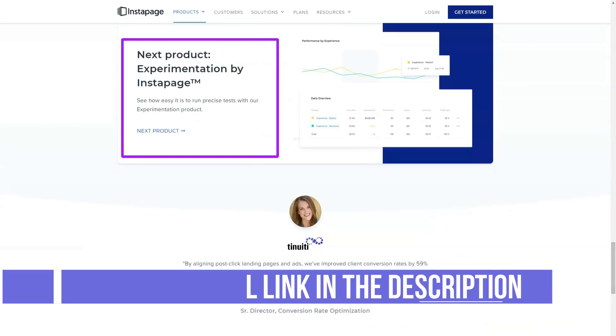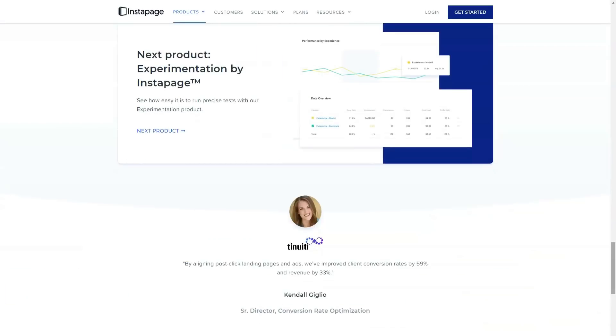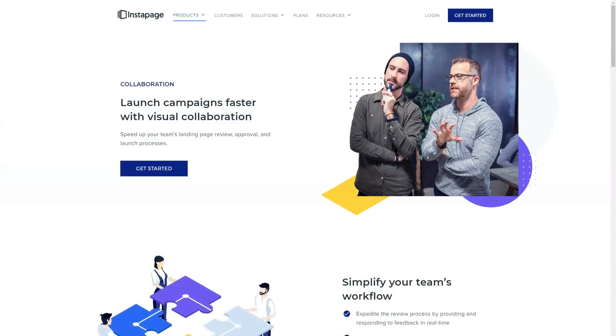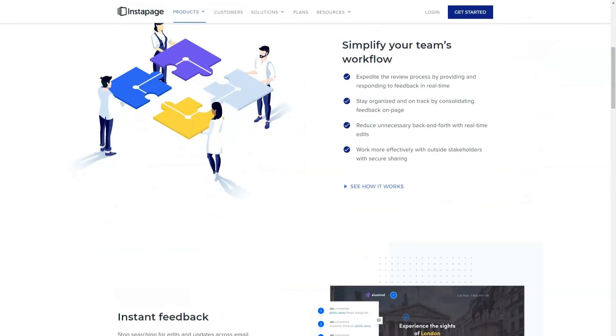Other uses for InstaBlocks might include creating page headers, footers, calls to action, and whatever else you can create with Instapage that you might want to use across multiple pages. In addition, Instapage comes with a varied selection of InstaBlock templates that you can use as starting points for your own assets.